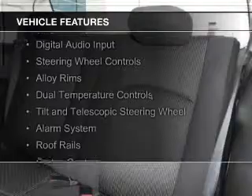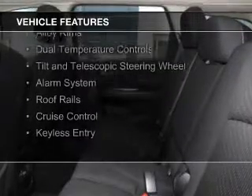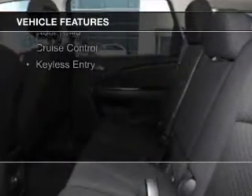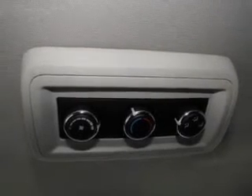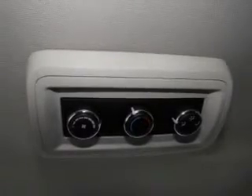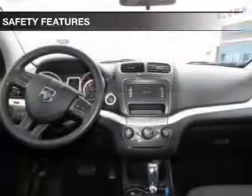The features include Sirius XM satellite radio, digital audio input, steering wheel controls, alloy rims, dual temperature controls, a tilt and telescopic steering wheel, an alarm system, roof rails, cruise control, and keyless entry.